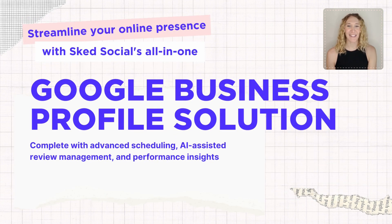Sound difficult? Not when you have Sked Social. You can easily set up a calendar of posts, manage your reviews, access AI-powered replies, and gain valuable insights into your Google Business locations — all from within Sked.